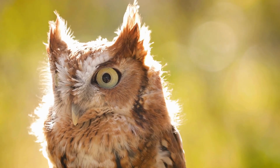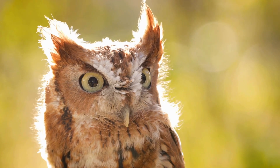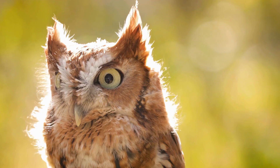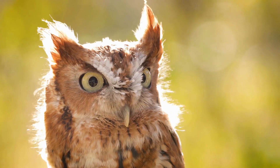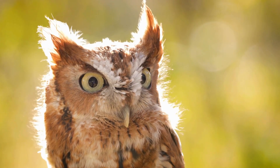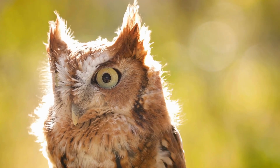Eastern Screech Owls do not typically migrate. They are territorial birds that remain in the same general area year-round. Territories range from several acres to large areas, depending on food availability and habitat quality. Habitats commonly include wooded, suburban areas, forests, and parks.